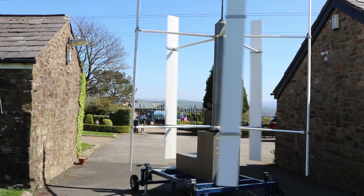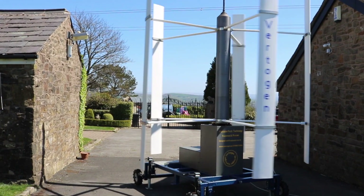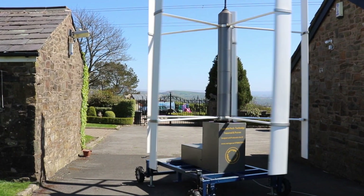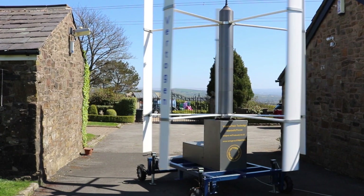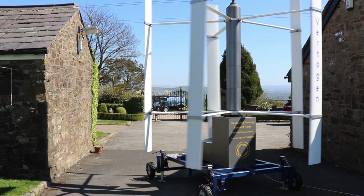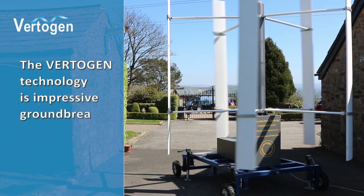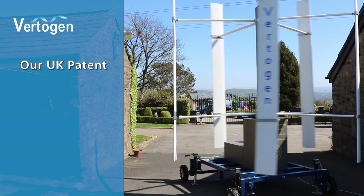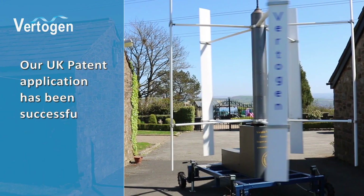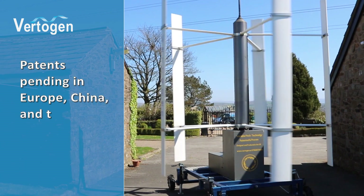VertiGem works with solar and battery storage, creating a flexible off- and on-grid solution. VertiGem is now working with geothermal heating in a totally renewable system, and hydrogen generation is also in our next phase. The VertiGem technology is impressive, groundbreaking and unique. Our UK patent application has been successful and we now have patents pending in Europe, China and the USA.